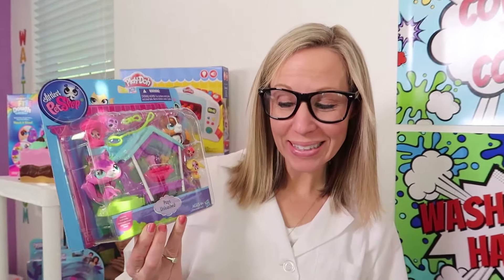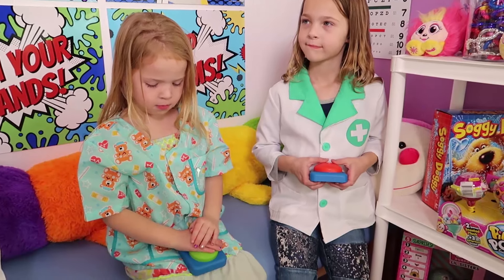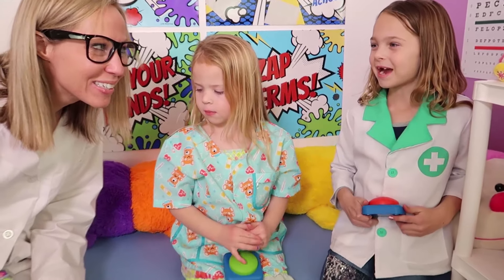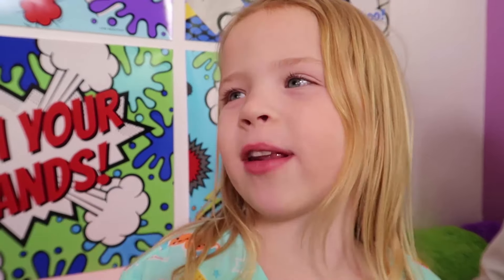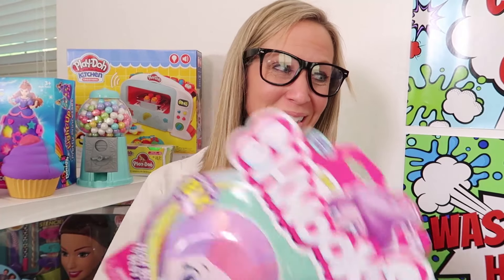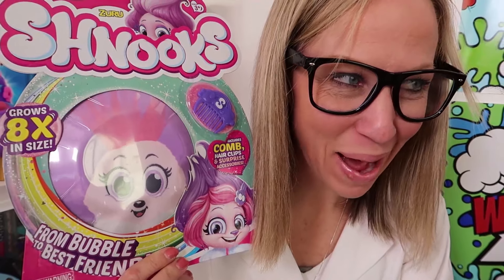Question number three! What does this Littlest Pet Shop Pups Unleashed cure? Addy was first! Cat flips! Wonderful! Question number four! What common ailment does a snook cure? How about a bad hair day? Absolutely, Maya!